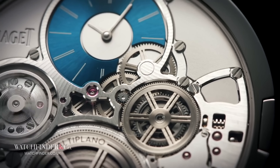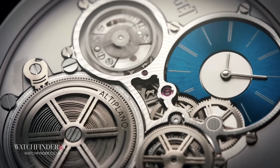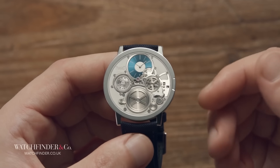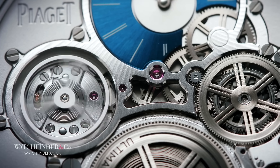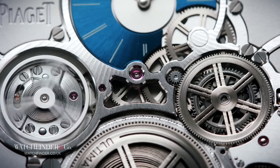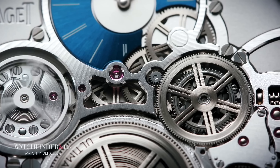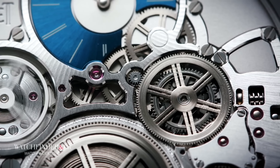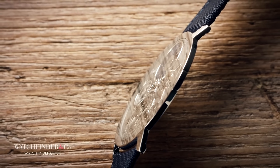The balance wheel, running very close to the crystal, wasn't fouling — it was a complete mystery. Turns out that the balance wheel was beating so close to the crystal it was generating a static field, which was magnetizing the balance spring and causing it to bind, throwing the timing out. It was the first time in watchmaking history that problem had ever occurred. An application of anti-static coating and the watch was complete: 2mm thick and 22g in weight, including the strap. A new world record.